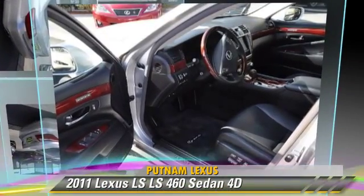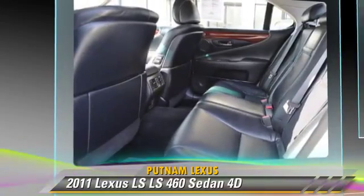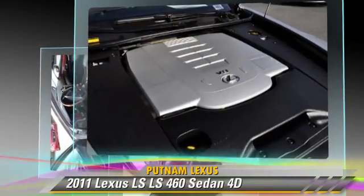The 2011 Lexus LS460, powered by a 4.6-liter V8 engine, with an automatic transmission with paddle shift. This rear-wheel drive sedan, with fewer than 15,000 miles on the odometer, is well equipped.